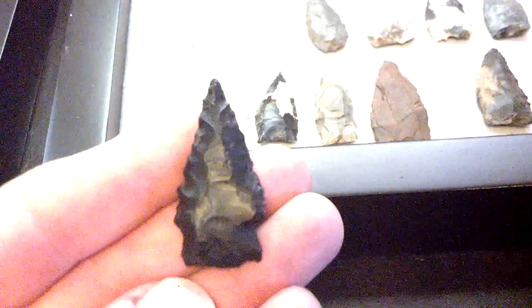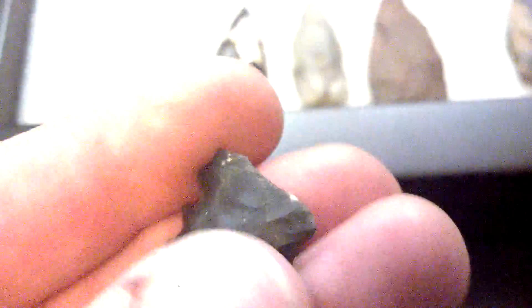Stemmed — I believe this might be a Palmer also. It's beveled. Pretty cool point. Another little Palmer with some wicked serrations on it. Cool little point. I believe this is a Fountain Creek — it's ground, got the archaic flaking on it, and got somewhat of a flute on the backside. Definitely a cool little point.